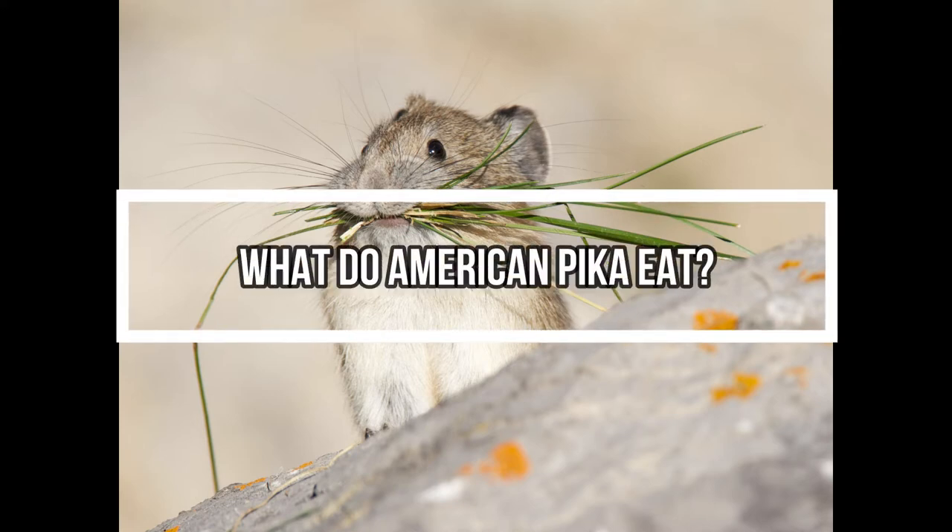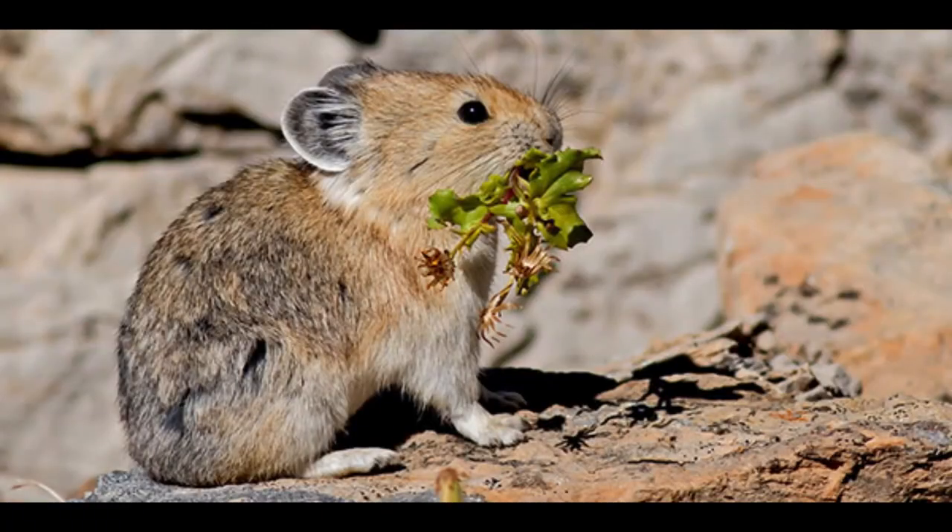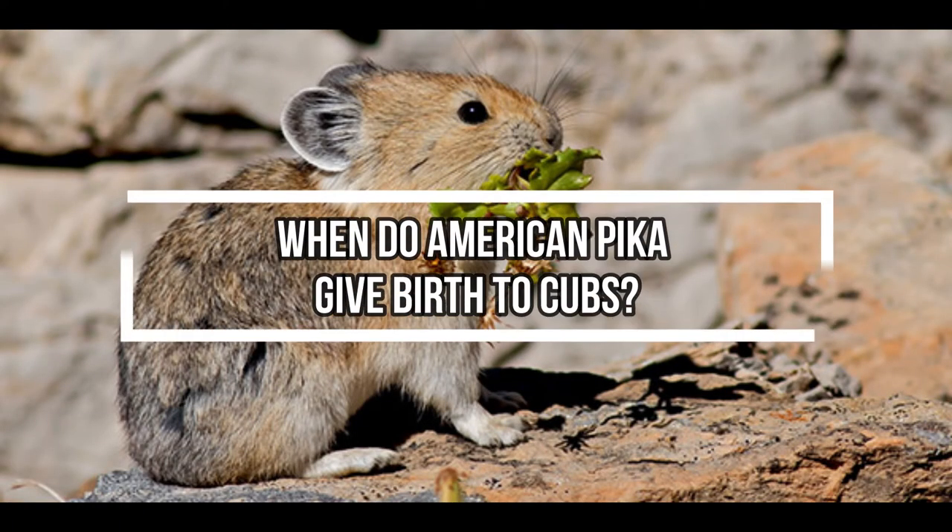What do American pikas eat? Pikas are herbivores. They especially love grasses, weeds, and tall wildflowers that grow in their rocky high-mountain habitat. In the winter months, fewer grasses and flowers grow in the mountains.